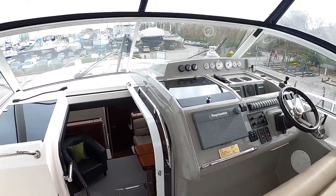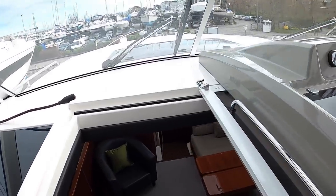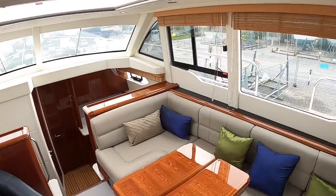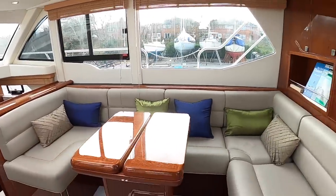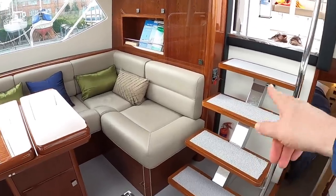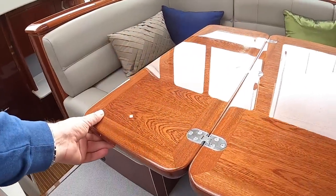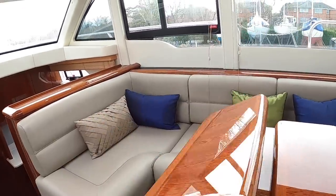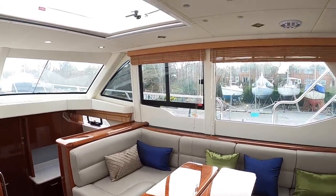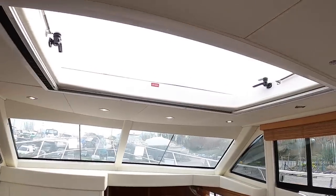It gets a lot posher when we go downstairs because Aquastar used a company called Design Unlimited, who do a lot of work with super yachts, to create this interior. The standout feature straight away is the woodwork — this beautiful high gloss finish on the steps, the table, everything around here. It's really special and it completely changes the character of the boat; you come down into here and suddenly you're in a real luxury environment. There are blinds for the windows and a big hatch in the ceiling for extra ventilation.